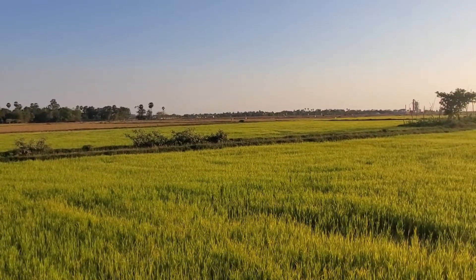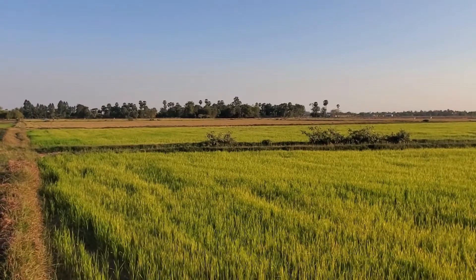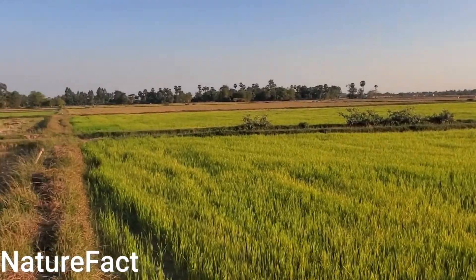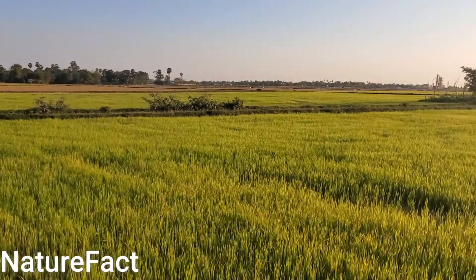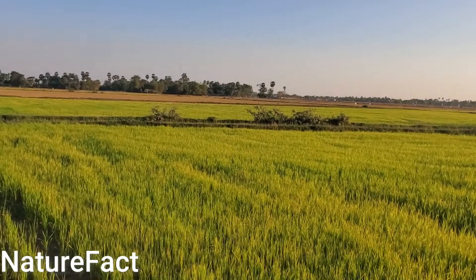Hello world, welcome back to the nature fun fact. We just want to show you something about the rice paddy. Just have a quick look at this rice paddy here with a very green color.